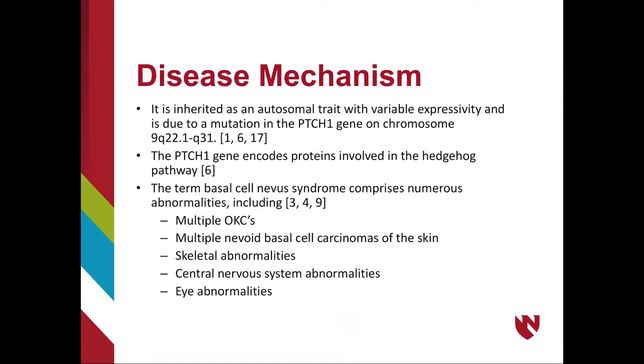NBCCS is an autosomal disease caused by a mutation in the PTCH1 gene on chromosome 9q22.1-q31. There are many diseases associated with NBCCS, such as multiple odontogenic keratocysts (OKCs), multiple nevoid basal cell carcinomas of the skin, skeletal CNS, and eye abnormalities.